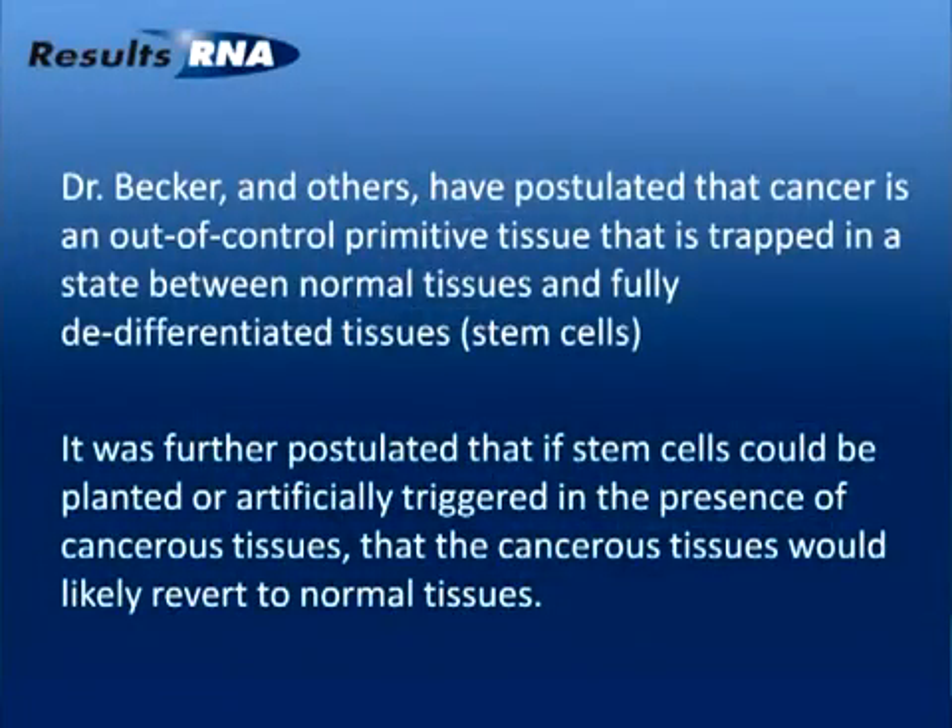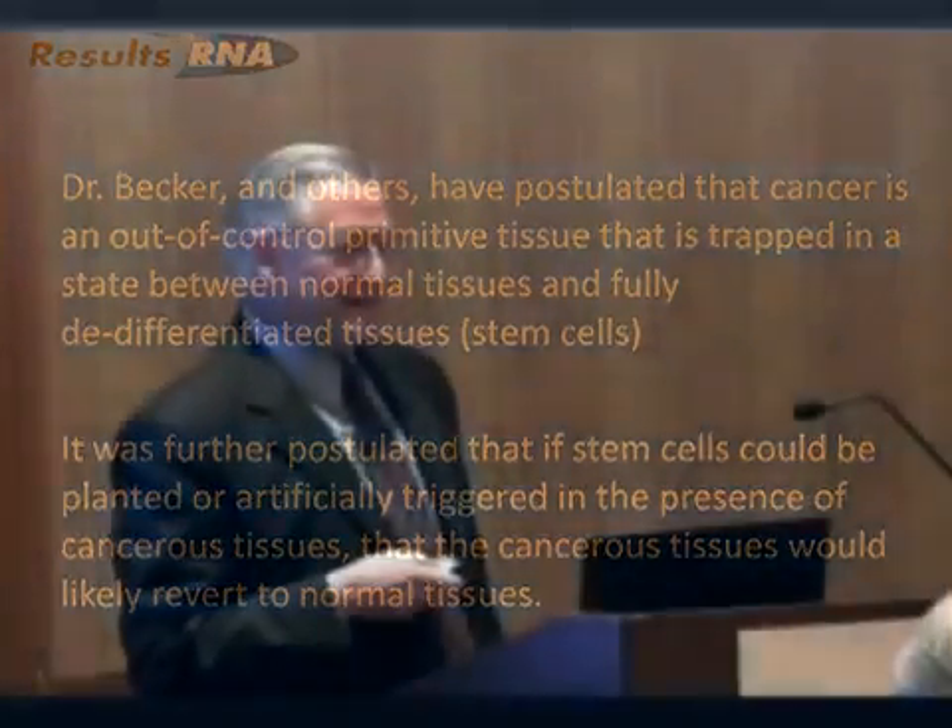The story goes on. Becker and others have postulated that cancer is an out-of-control primitive tissue that seems to be trapped in a state between normal tissues and fully de-differentiated tissues, or stem cells. It was further postulated that if stem cells could be planted or artificially triggered in the presence of cancerous tissues, those cancerous tissues would likely revert to normal tissues.